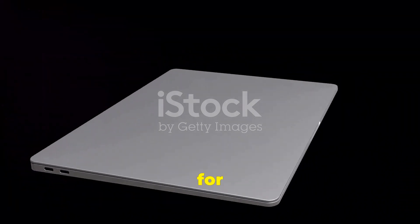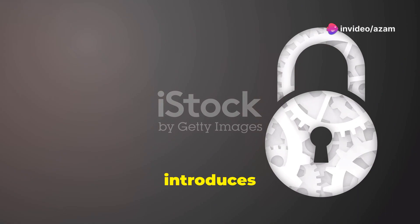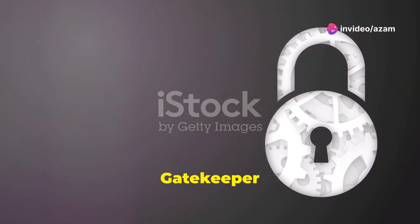Two: performance — Monterey is optimized for M1 chips, offering faster performance and better battery life. Three: security — Monterey introduces new security features like improved Gatekeeper and XProtect.